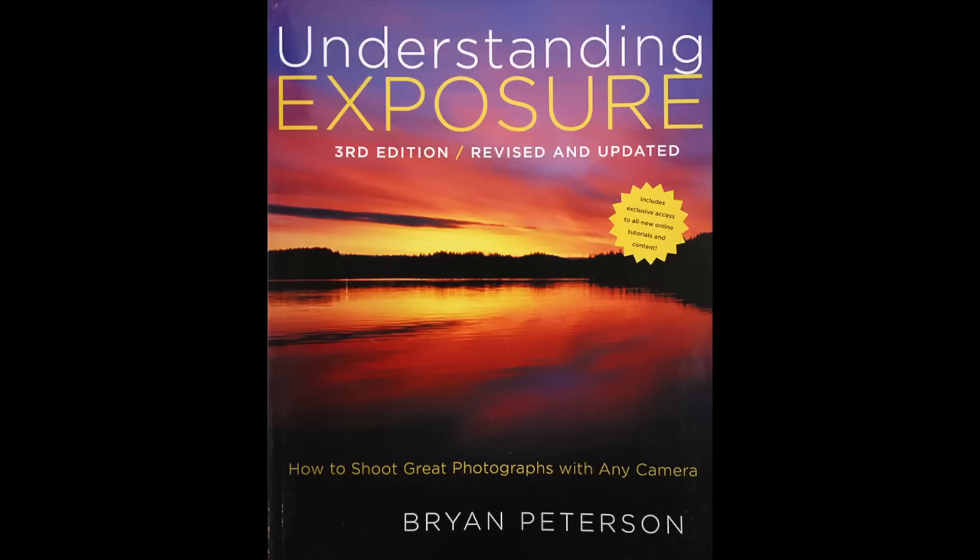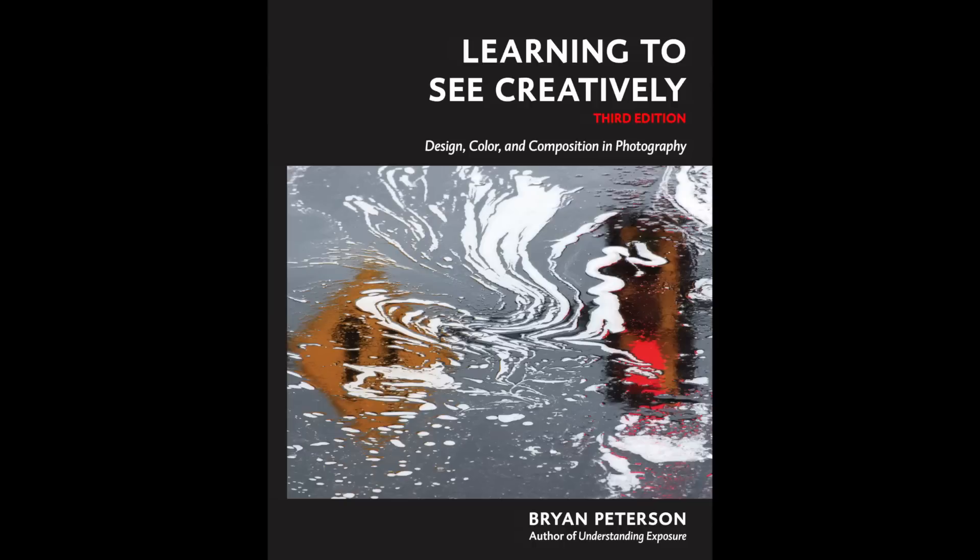Hi, I'm Brian Peterson and I'm the author of Understanding Exposure and Brian Peterson's third edition of Learning to See Creatively.